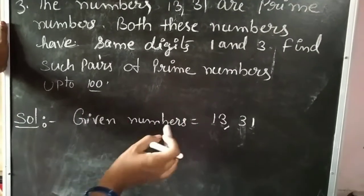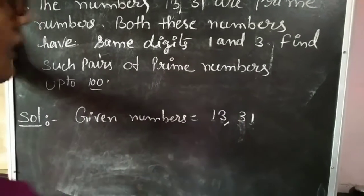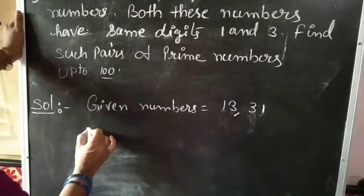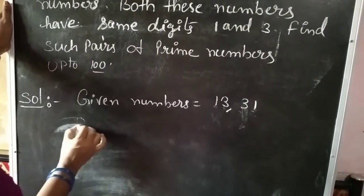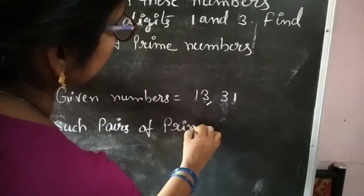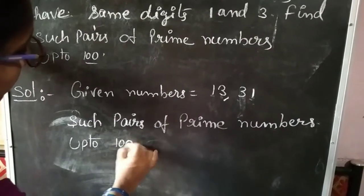Now we have to find out numbers like these. Such pairs of prime numbers we have to write up to 100. Let us find how many such pairs are there up to 100. There are only 3 pairs.